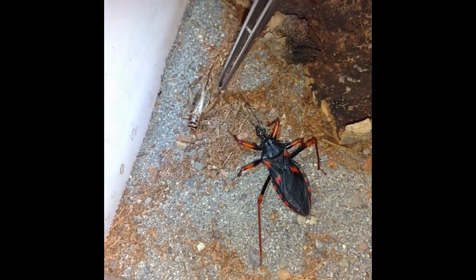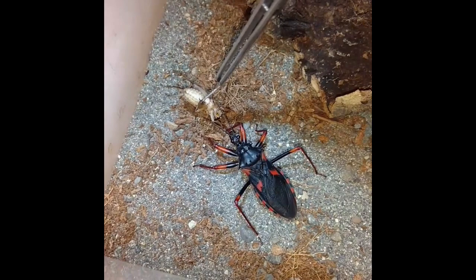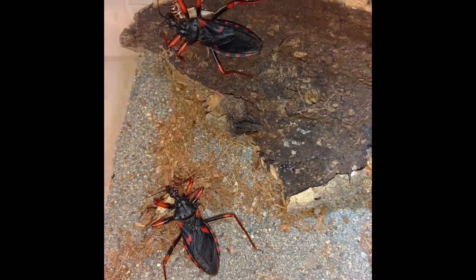This one here is a little bit reluctant to feed. There it goes. You don't want to take a bite off of one of these things.